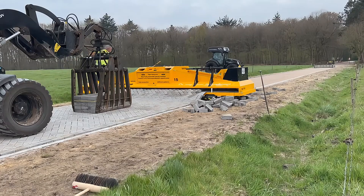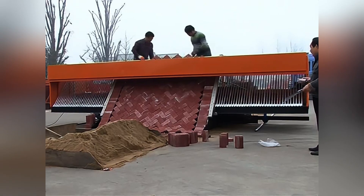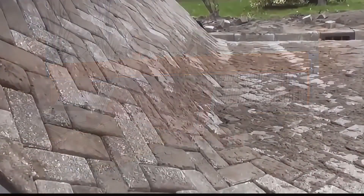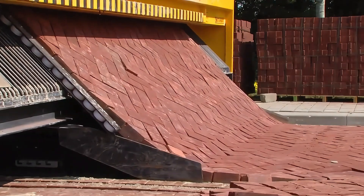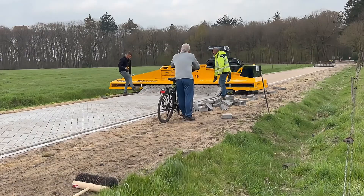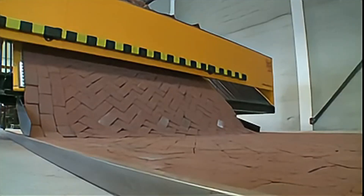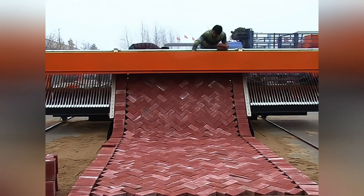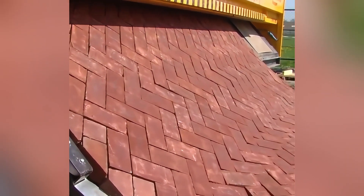No one enjoys paving roads, especially under the blazing sun. Enter the Tigerstone pavement layering machine, which shines like a superhero. This Dutch invention, dubbed the Paving Marvel, weighs 2.5 tons and can lay perfect brick roads at an amazing speed. Bricks are automatically aligned and laid out on a conveyor belt, then placed on the ground like a giant puzzle. Tigerstone can lay over 400 meters of pavement a day.